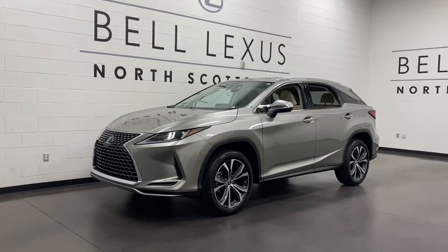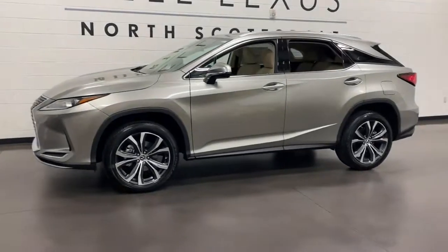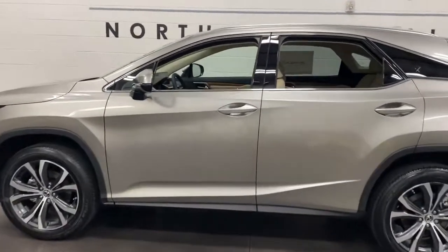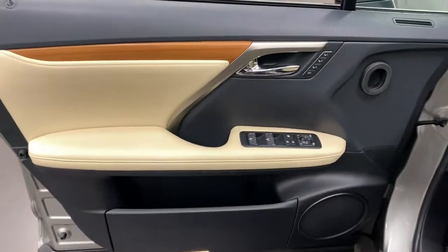Look no further than the 2021 Lexus RX. Be a style leader in this captivating RX. Behind its bold looks lies a premium interior loaded with a suite of advanced safety and infotainment tech to help you make the most of each journey.